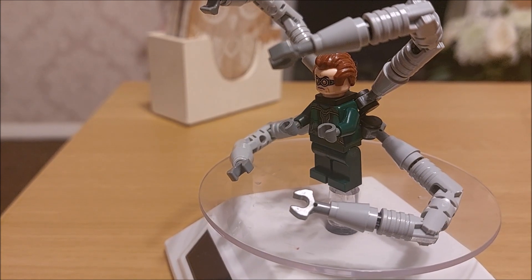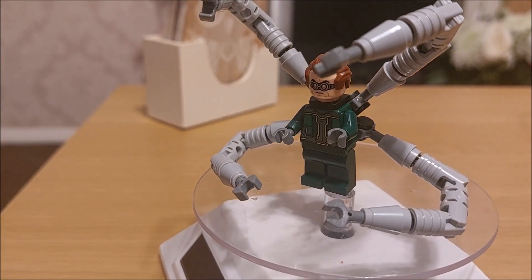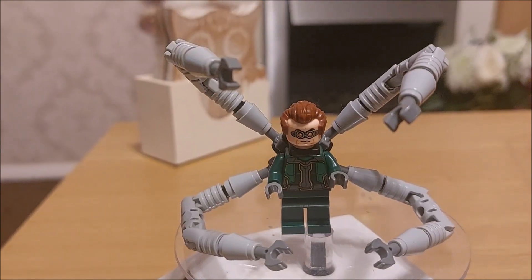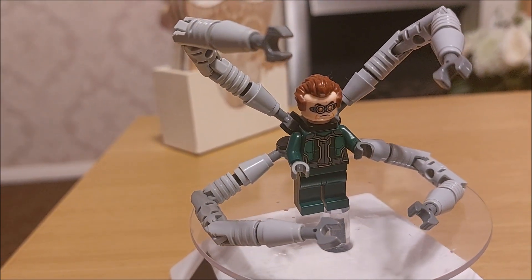Right guys, that was a look at the figure and a quick look at the magazine. Spider-Man issue seven out now. Twins, eggs and worries — stay safe, keep fab.